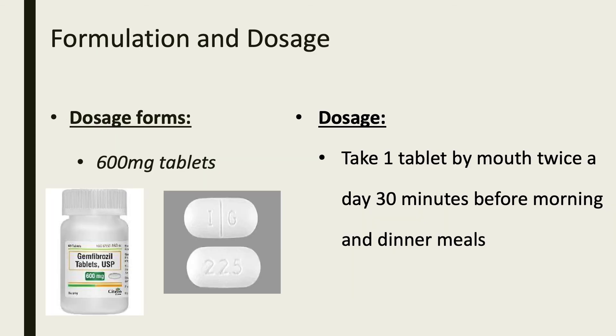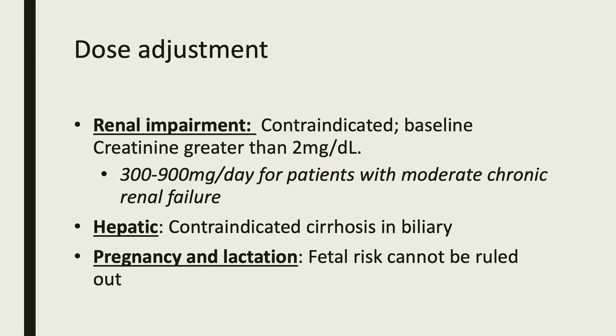Genfibrazole is available as a 600 mg tablet or capsule. For the treatment of hyperlipidemia, the patient should take one tablet by mouth twice a day, 30 minutes before morning and dinner meals. In patients with renal impairment, taking this medication is contraindicated with creatinine greater than 2 mg per deciliter. In patients with moderate chronic renal failure, it is recommended the patient only take 300 to 900 mg per day. In patients with hepatic impairment, it is contraindicated in patients with cirrhosis and biliary disease.